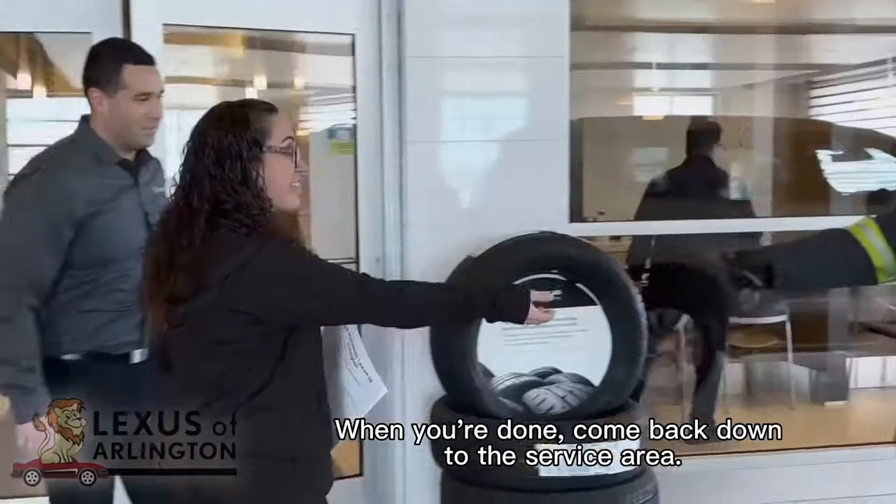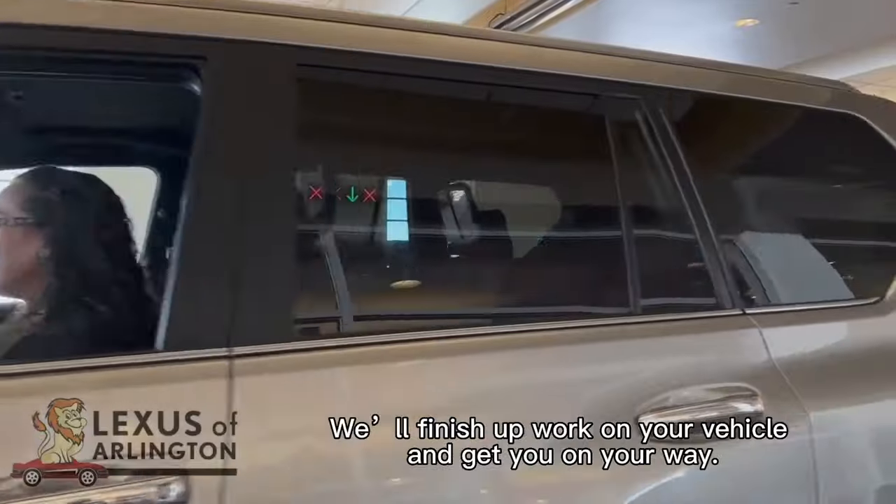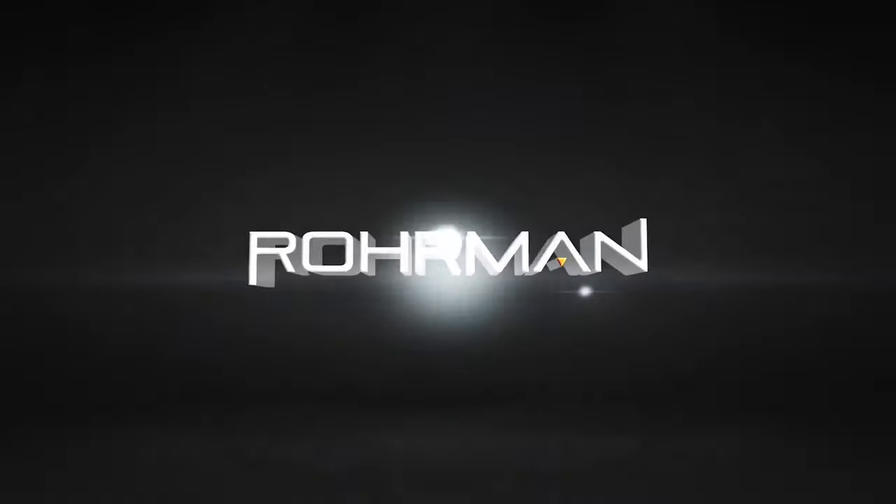When you're done, come back down to the service area. We'll finish up work on your vehicle and get you on your way. We are Roarman.